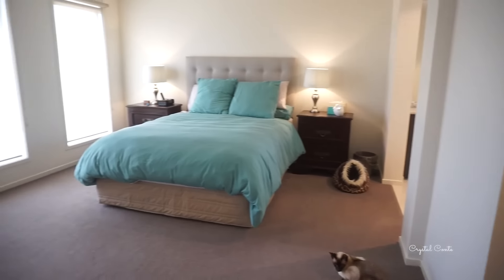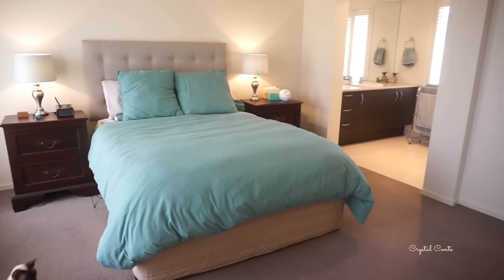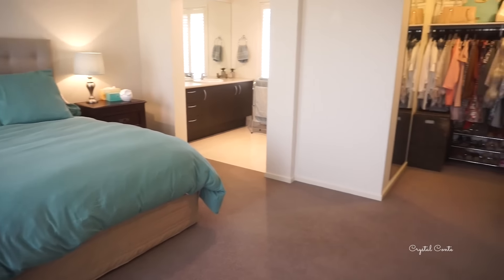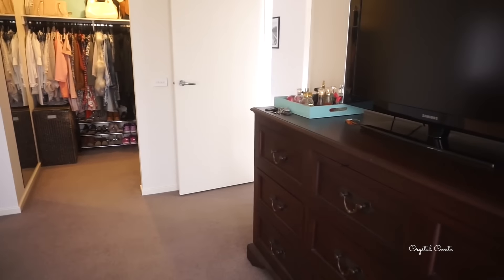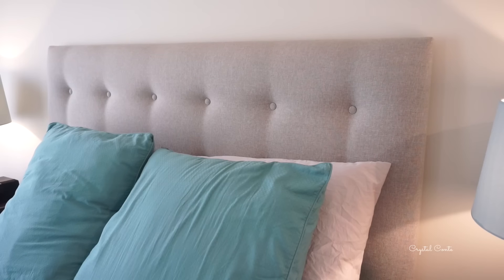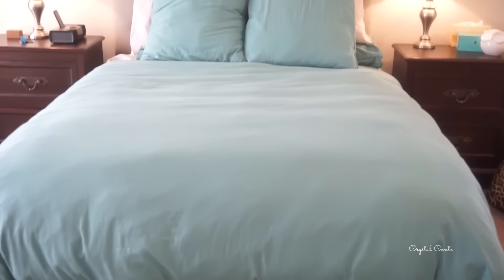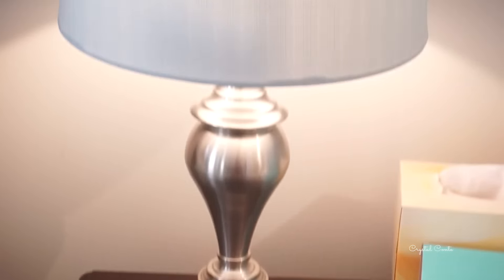This is our bedroom. We are aware it's quite a big bedroom - it's just what the plan had and it's just us so we kind of like it that way. Our bed is just an ensemble. We have the bed head from eBay - just search bed head and there it is. The bedding is from Adair's and we actually have touch lamps. We cannot live without them.